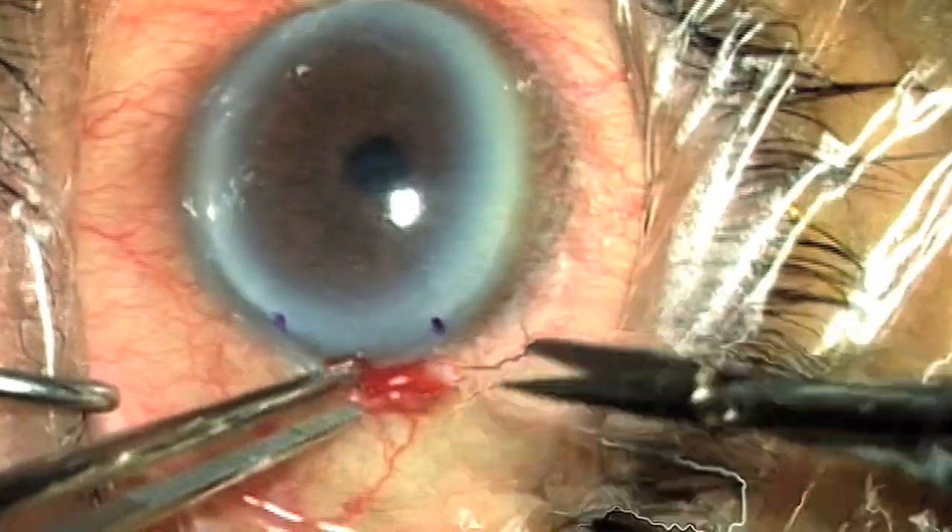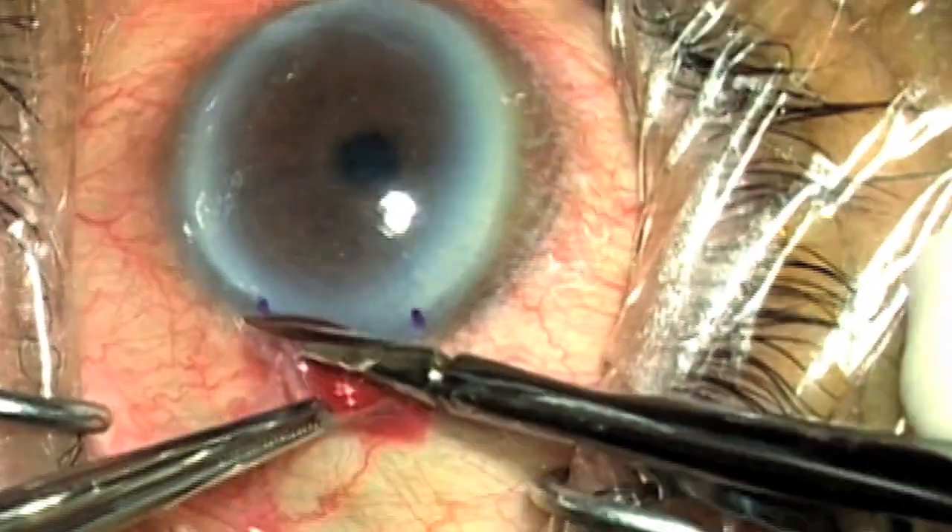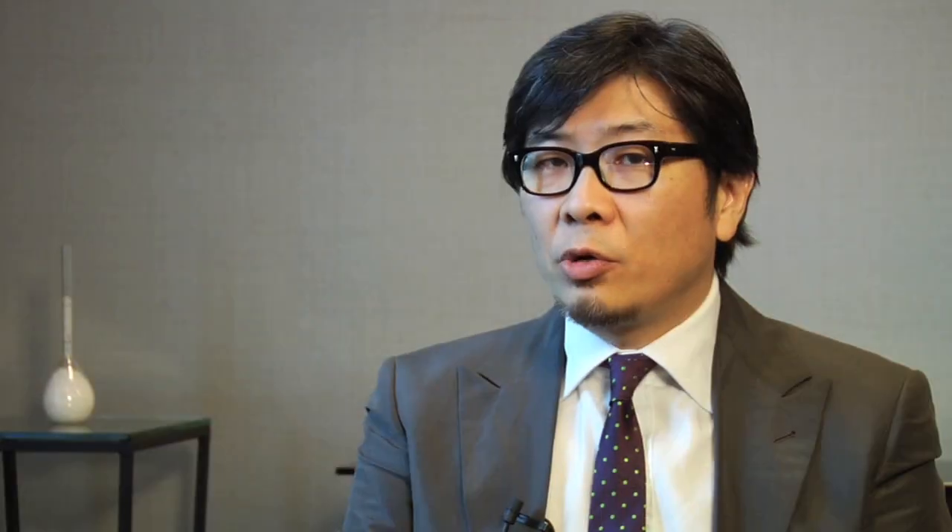Is it placed through a scleral tunnel incision or through clear cornea? Well, I tend to prefer a scleral incision because there certainly is less astigmatism, and so that's my current choice. The EndoGlide was designed for scleral insertion, but it could easily be used for limbal or corneal insertion.